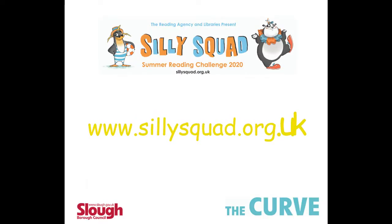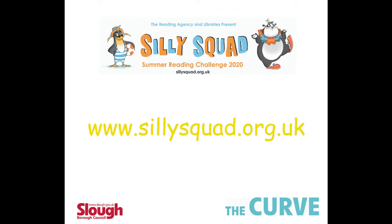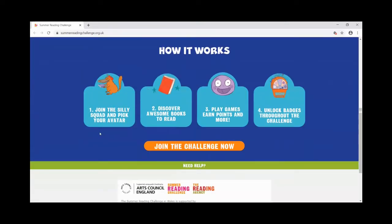Let's head over to the Summer Reading Challenge website to find out how it works. Type in www.sillysquad.org.uk. The first thing you're going to do is join the Silly Squad by making your own account on the website.